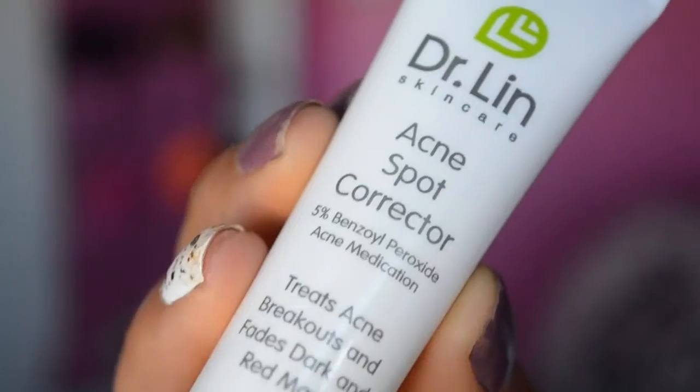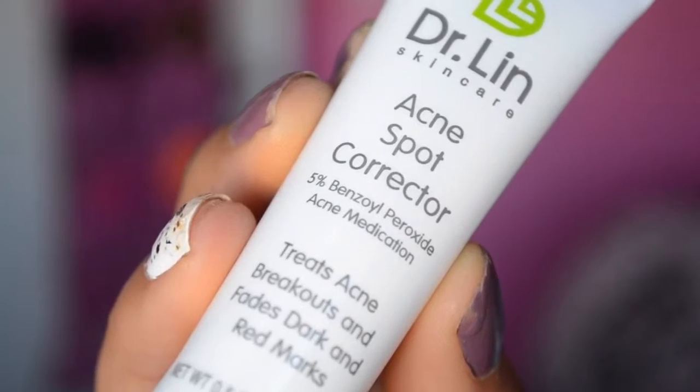Last but not least is probably my favorite thing in this bag — it's an acne spot corrector, which is perfect for me because I've been trying to get rid of dark spots from acne. I have a really bad habit of picking at my face and it scars easily. It goes on really smooth, you can't feel it sitting on your face, and my makeup goes right on top of it.